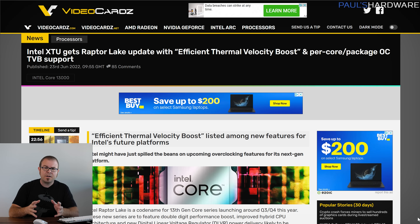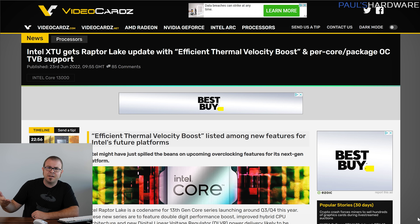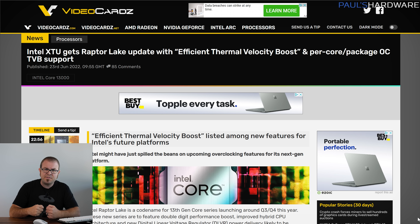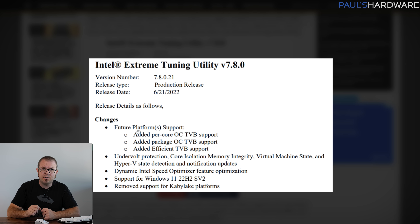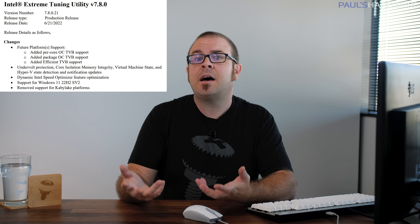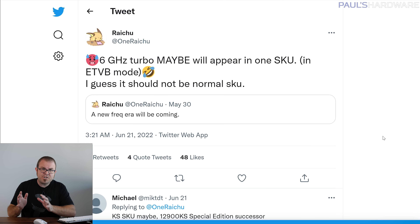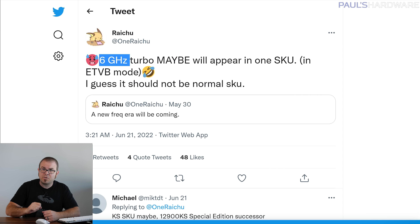Let's talk about Intel. Their upcoming Raptor Lake CPUs have a pretty badass codename — a lake of raptors is definitely in my top 10 coolest ways to die — and Intel themselves have leaked a detail about their 13th gen CPUs that seems to corroborate things previously leaked. Update notes for Intel's Extreme Tuning Utility, or XTU, software version 7.8.0 lists added future platform support for Efficient TVB, or Efficient Thermal Velocity Boost. Twitter leaker OneRaiShu already mentioned earlier this week that they think one Raptor Lake CPU will hit 6GHz by way of Efficient Thermal Velocity Boost.